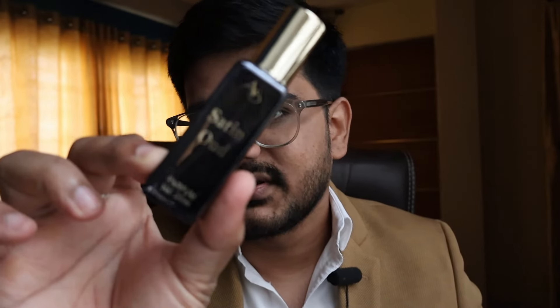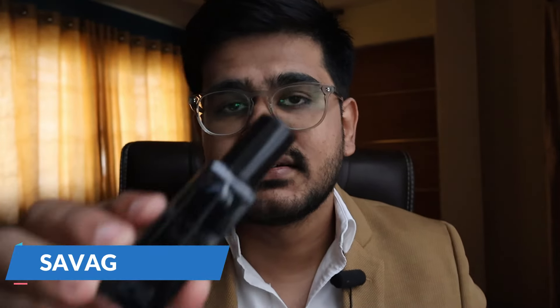Let me show you the sprayer. It's decent — it could have been better, but given that these are budget 20ml bottles, you can let it slide. If you're looking for a very nice alternative of Oud Satin Mood under budget, this 20ml bottle is definitely worth trying.